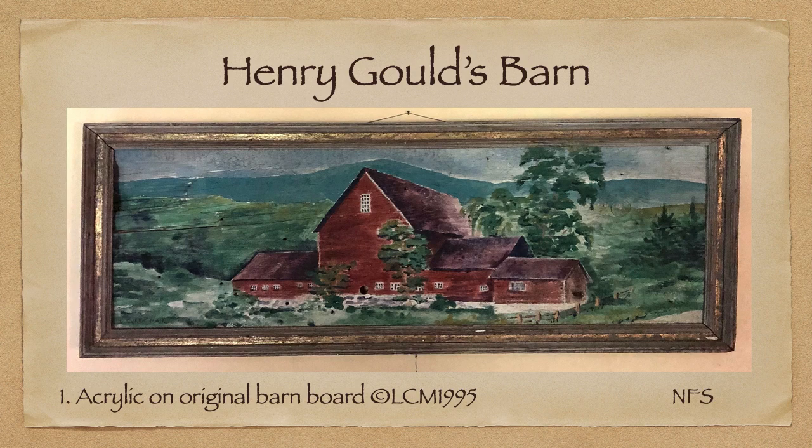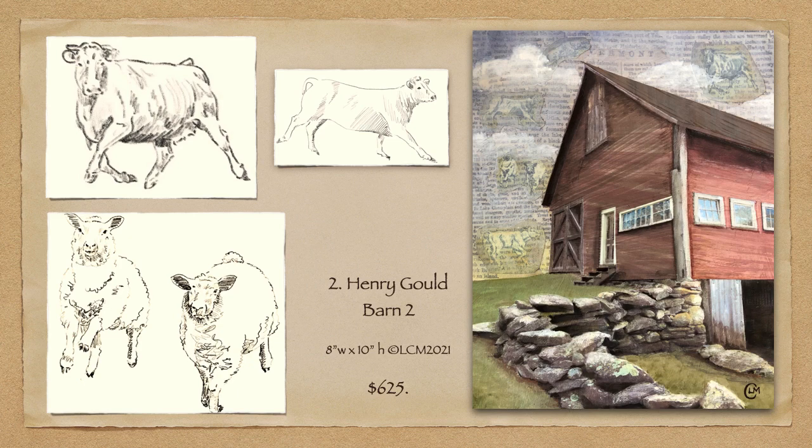I wanted Henry's big old dairy barn to be remembered, so I painted it just as it was before the wings came down. Little did I know this would become a theme for my work 27 years later.